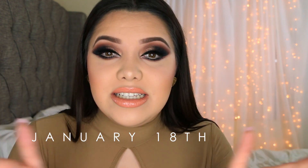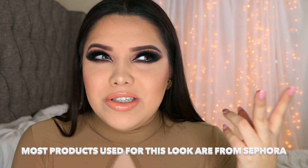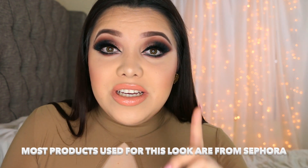Ebates is a website where you can sign in for free — I'm gonna have a link down below in case you want to get cash back. The reason why I'm doing this look is because Sephora is having double the cash back on Ebates. Even after that promotion ends you're still going to get cash back. I love Sephora and Ulta, but Sephora is not the only store doing double cash back.